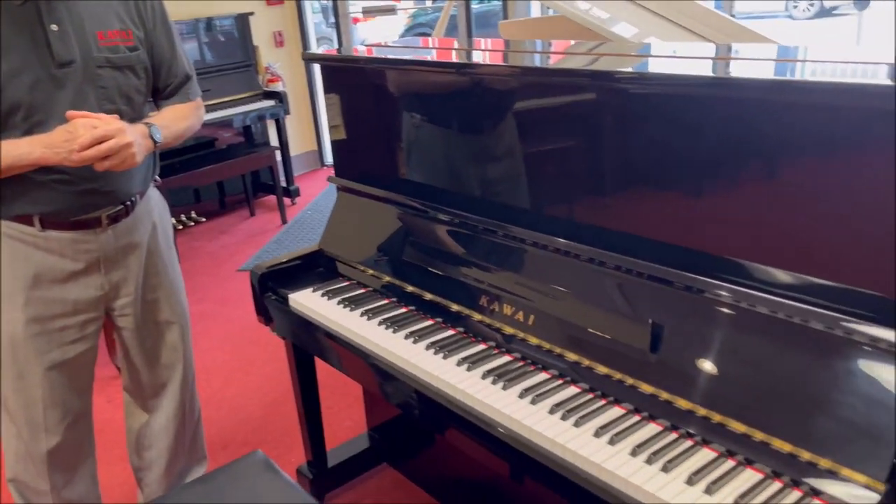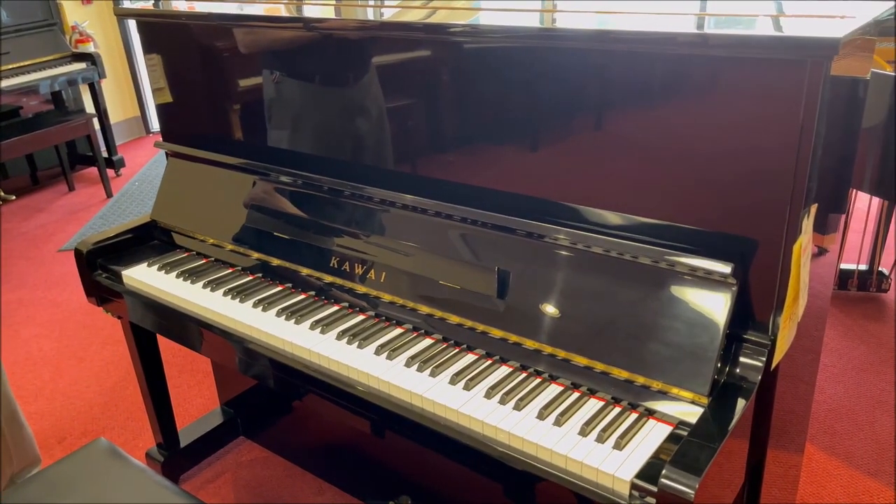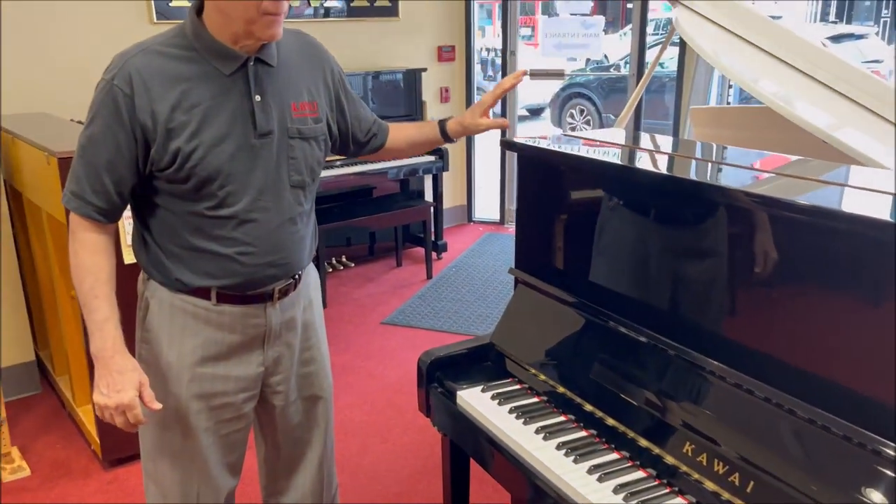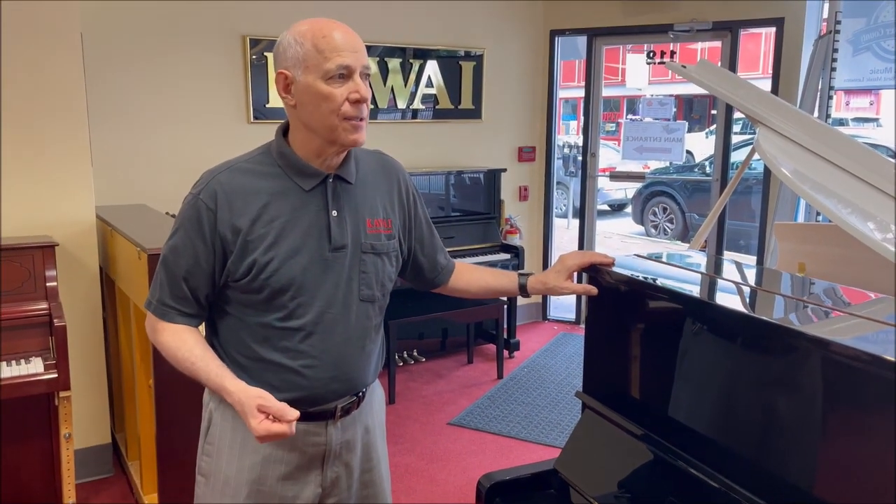Hello, Tom the manager here in the bargain room. Once again we have a lovely 48-inch Kawhi professional studio piano to show you. We just finished reconditioning this — the 48-inch size is comparable to the brand new K300, which has won awards in the industry. It's tall enough to give you long enough strings and a fine enough action to satisfy teachers and professionals, so that's why we call it a pro studio piano size.